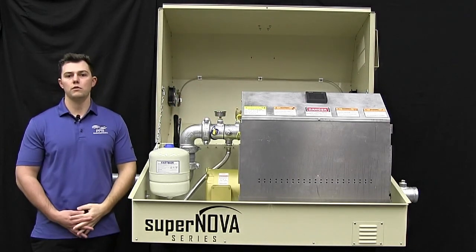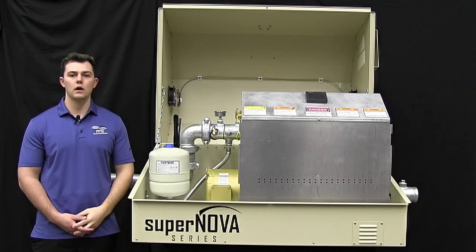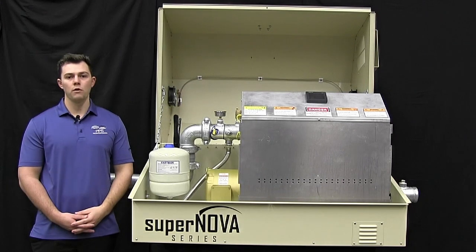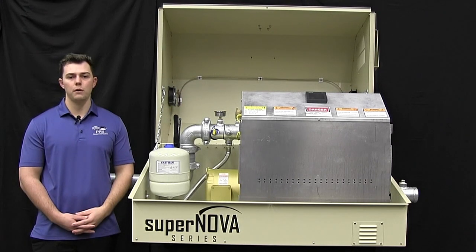All these accompanying features make the Supernova series one of the most cost-efficient booster stations on the market, capable of just under 400 gallons a minute. For more information please contact Precision Pumping Systems or go to our website at gopps.us.